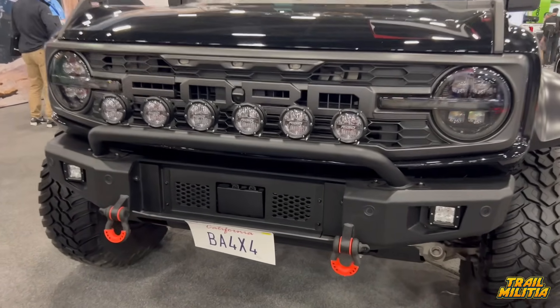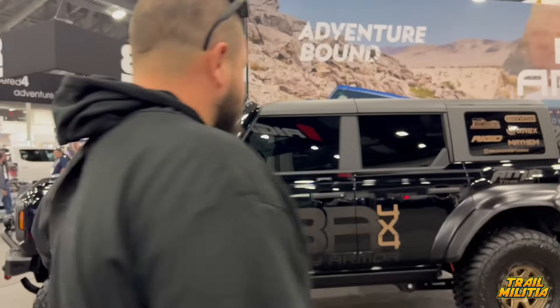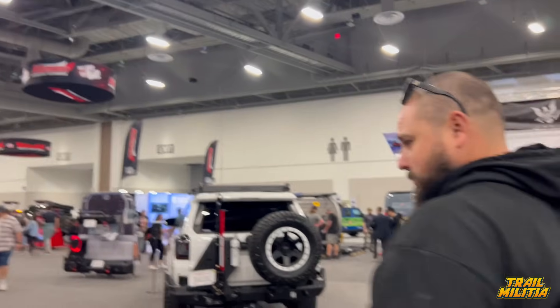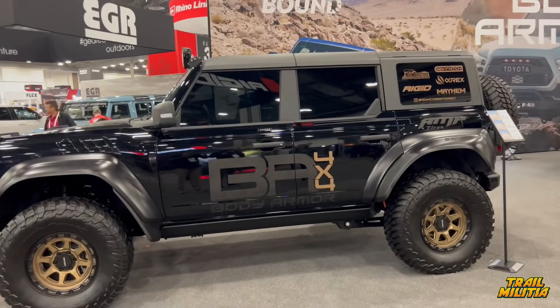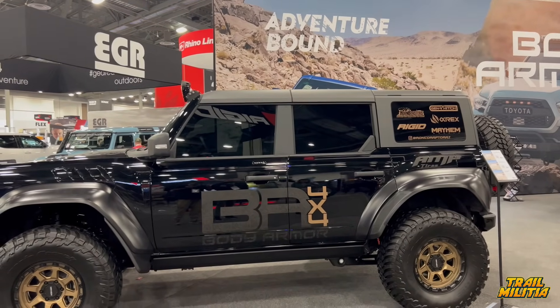There's also a Raptor here from Body Armor. It has the rear bumper with less protrusion so you can put a hi-lift on it. It's got rigid lights and a light bar — pretty simple. The front end is a little flat and plain because of the sensor array. The Bronco is a challenge for manufacturers with all its sensors — it's been three years, they should have figured it out by now. It does have alpha rex headlights and electric steps. Black Raptors with bronze wheels look pretty good. We'll give it a six — still a Raptor, but the tire carrier sticking out for no reason hurts it.